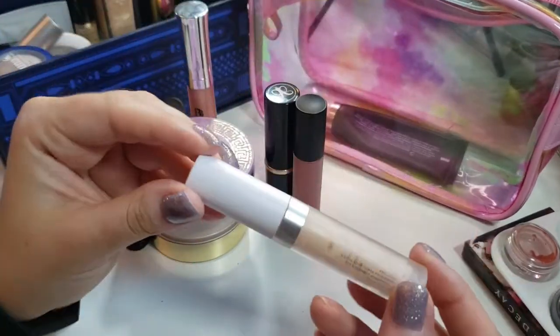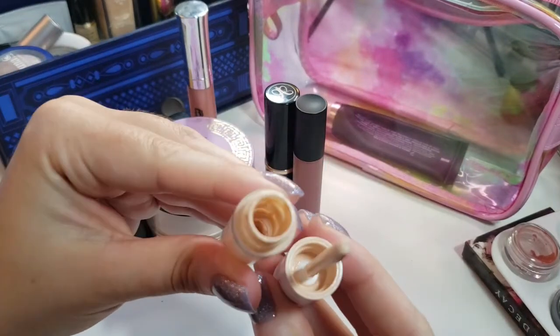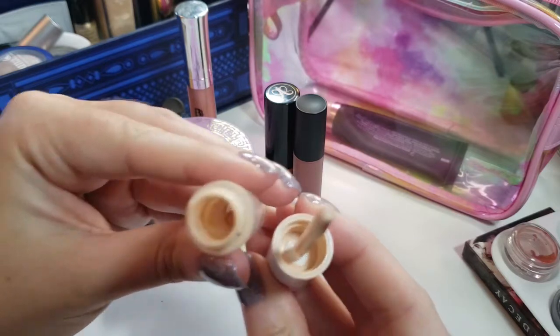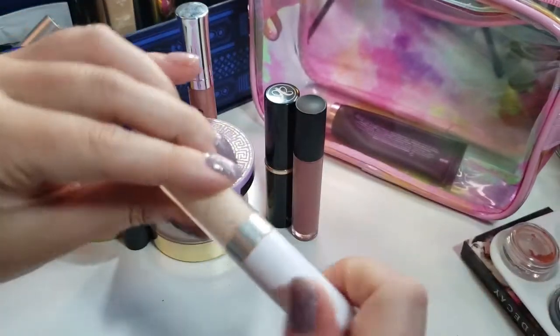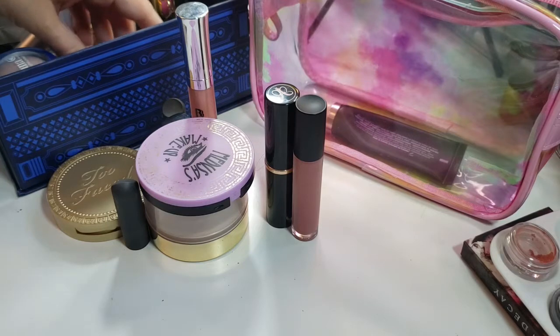I was also able to finish my ColourPop No Filter Concealer and on the very last day that I was using it up, I broke it — the foot snapped off. So that's done and I'm really excited to have that out of the project. I did mention that I would bring my Tarte concealer back in, but I did not.